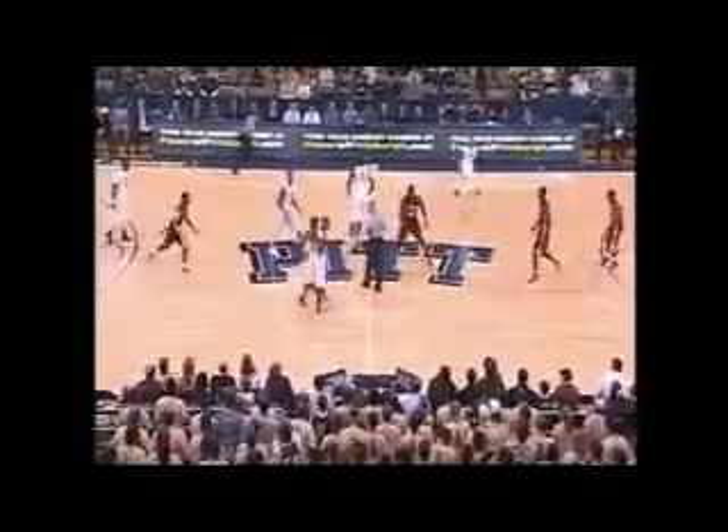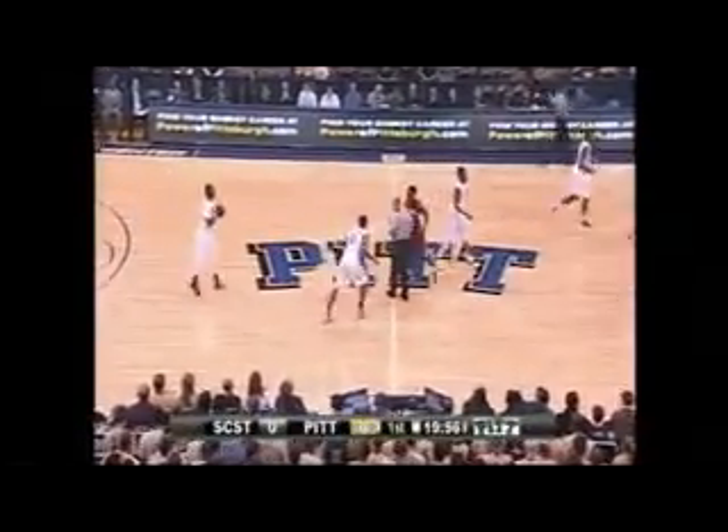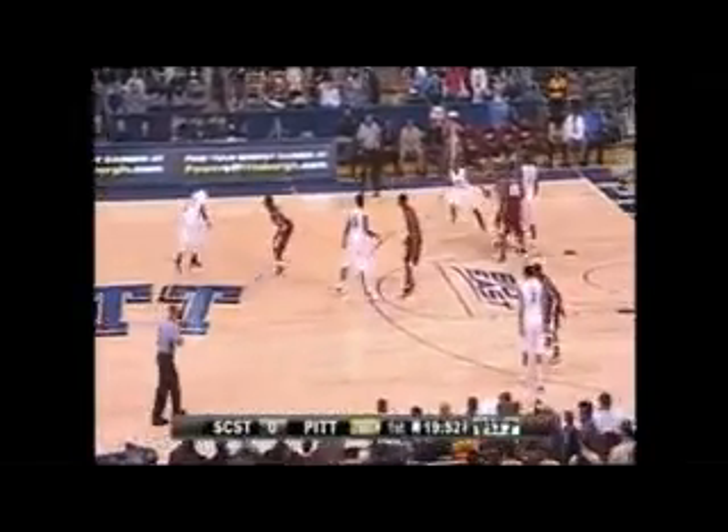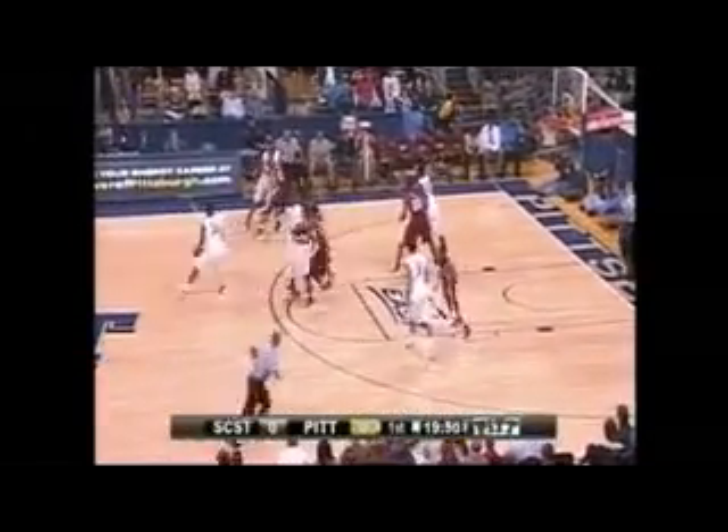Taylor and Ken Burch. Taylor wins the tip against Prasano Bell. A guy to watch for South Carolina State is Brandon Riley — he's averaging over 20 points a game. We'll keep our eye on him as the game goes on.